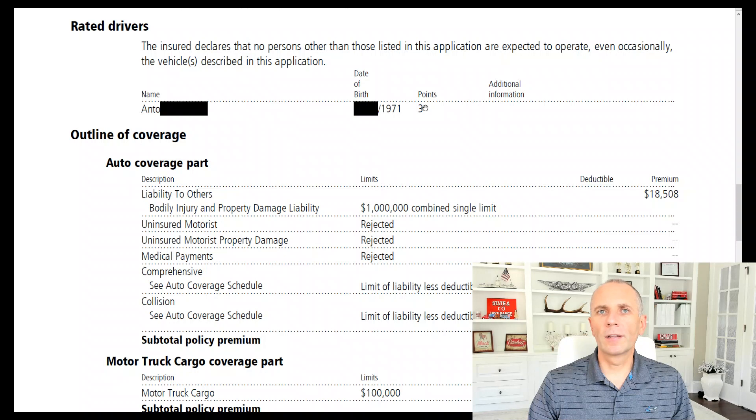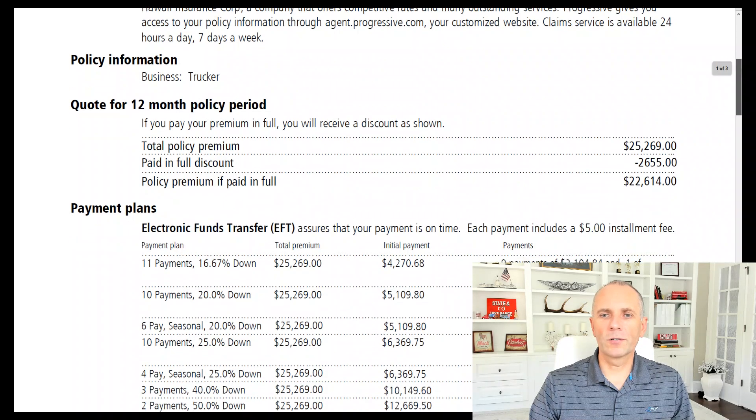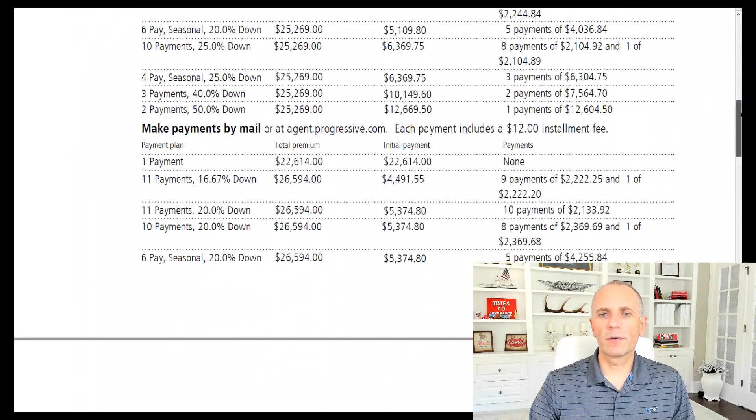If he had zero points, this $25,000 quote probably would have been in the $17,000–$18,000 range. For new ventures, at-fault accidents or severe violations have a huge negative impact. It costs anywhere from an extra $4,000–$5,000 up to $7,000 — I've seen as high as $8,000 per year per violation. The quality of the driver is very important.